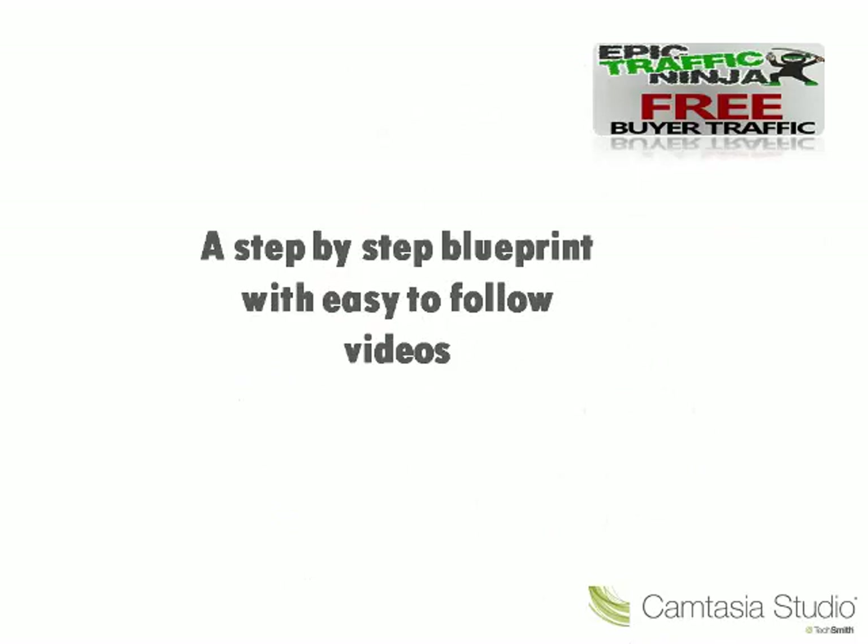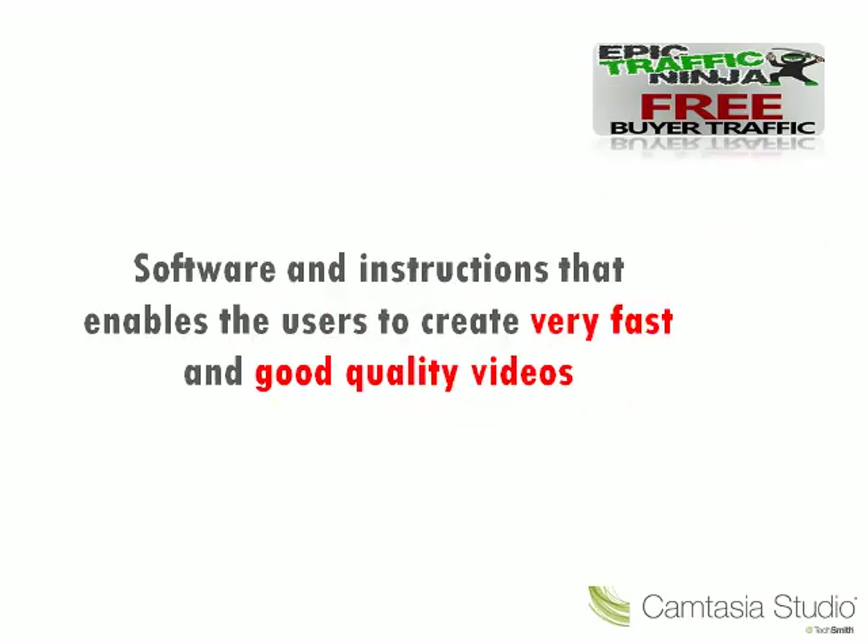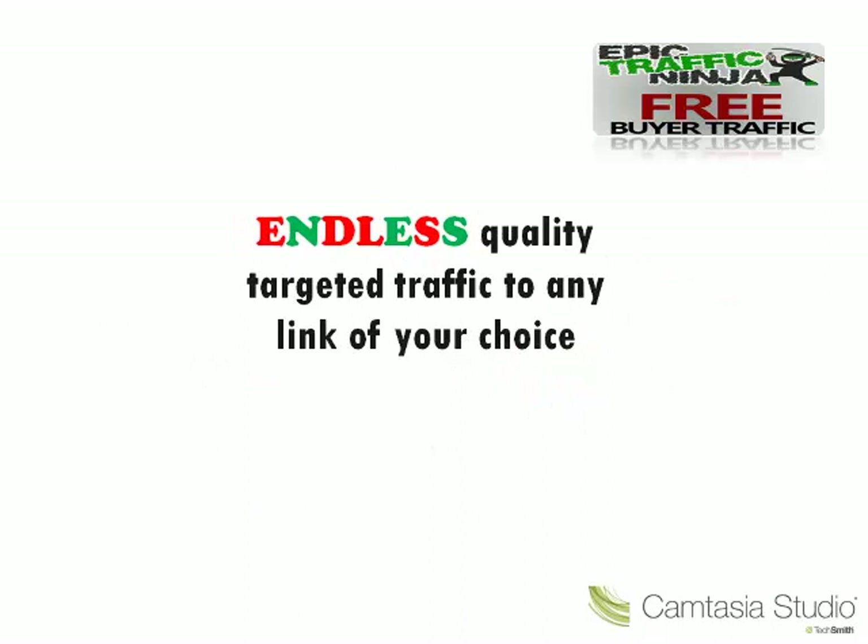It's a step-by-step blueprint with easy-to-follow videos, a software and instructions that enables the users to create very fast and good quality videos. And most of all, it floods endless quality targeted traffic to any link of your choice.